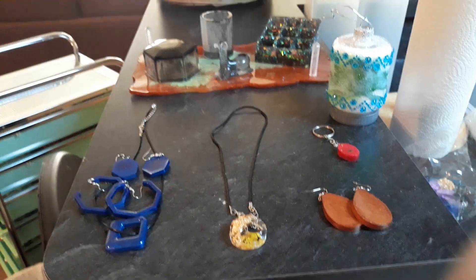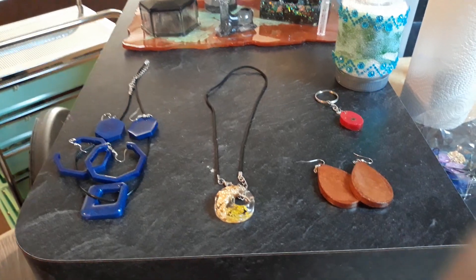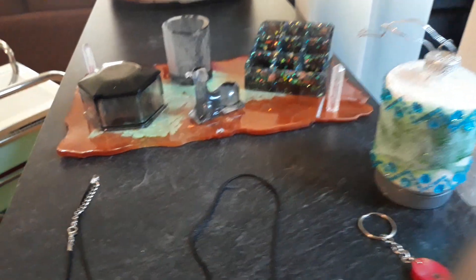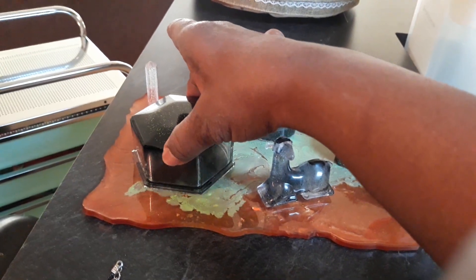Hey guys, just wanted to pop in and show some DIY projects that I have made. This is earrings and a necklace that I've made, a Christmas ornament, and our bathroom set. And this opens up — let me show you.